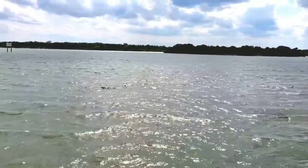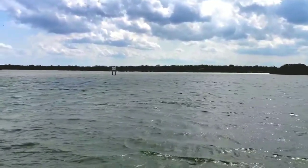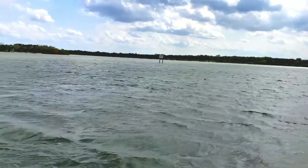This is the right whale that migrates down from Canada, and they mate at the tip of Florida, and now they're making their way back to Canada. They don't have a dorsal fin.